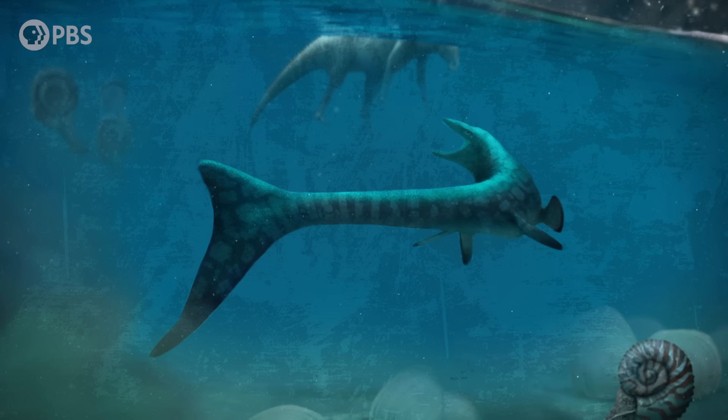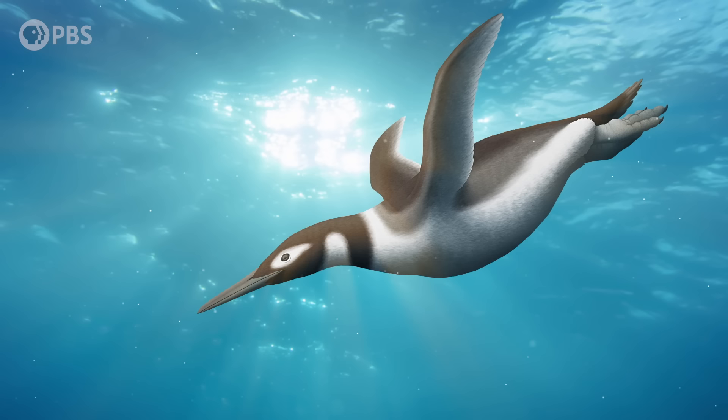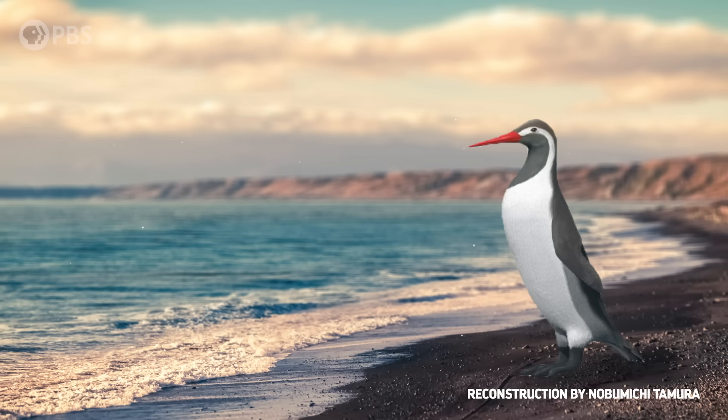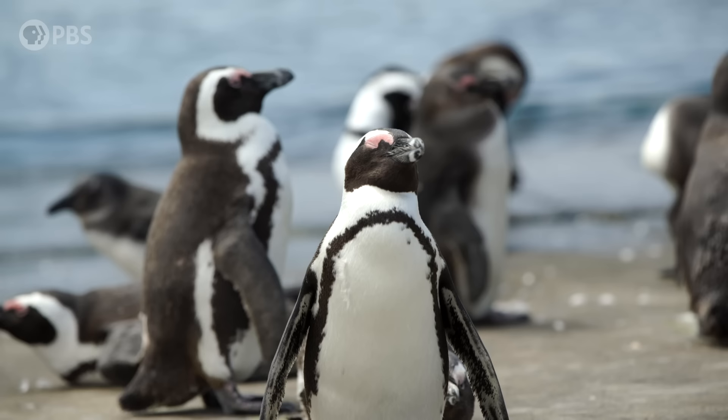Waimanu lived just a few million years after the extinction that took out the non-avian dinosaurs and all the predatory marine reptiles that had ruled the oceans of the Mesozoic Era. So, in taking to the water, Waimanu managed something its non-avian dinosaur ancestors never had — it became fully aquatic. And Waimanu was only the first member of what would become a very diverse and sometimes strange group of diving birds.